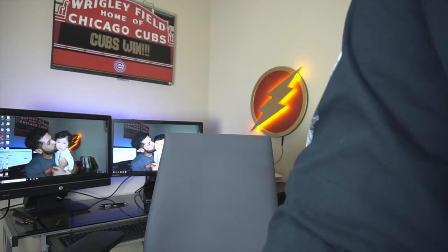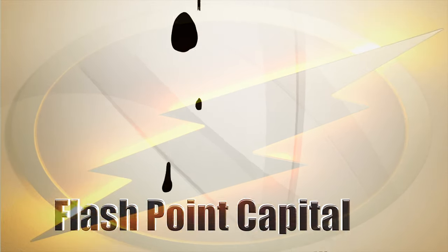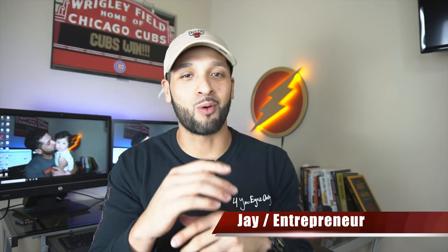What's up guys, it's Jay and welcome to Flashpoint where we're all about credit, credit cards, and other finance tips. If you're new to the channel please consider subscribing. As I mentioned earlier, Ebates will now allow you to earn cash back in store.